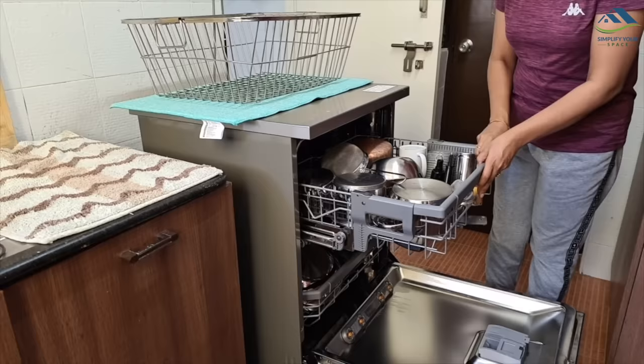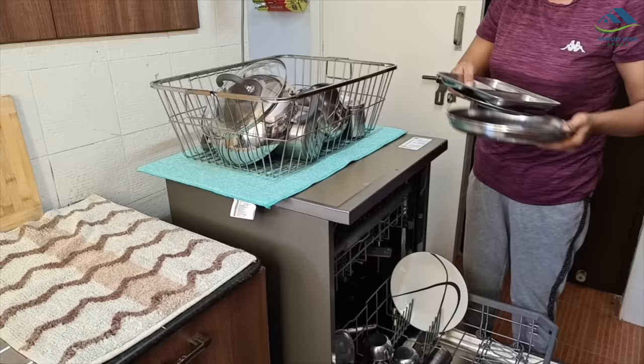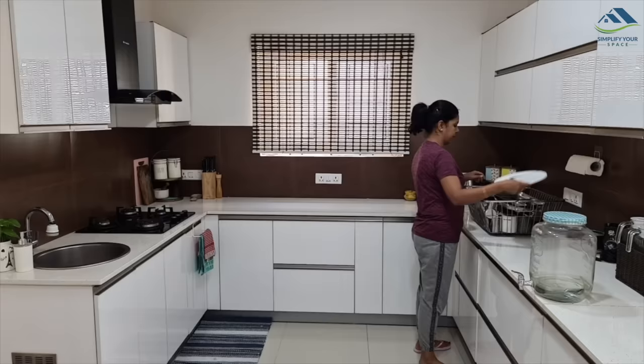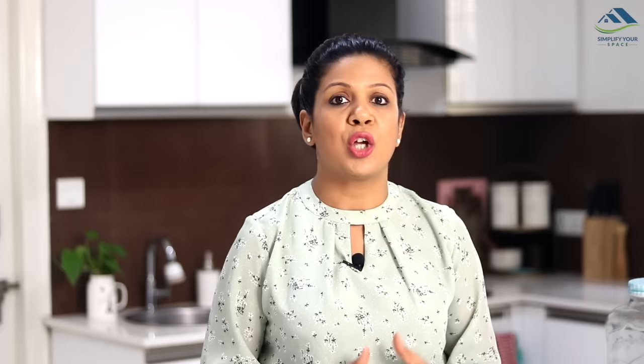Dishwasher was one such machine that was not so popular in Indian households but suddenly shot up into such great demand that it started commanding a waiting period. Like sanitizer, many dishwasher manufacturers mushroomed overnight to fill the demand-supply gap. Though it is a common machine in the West, in India, demand made it look like a government job had opened up.